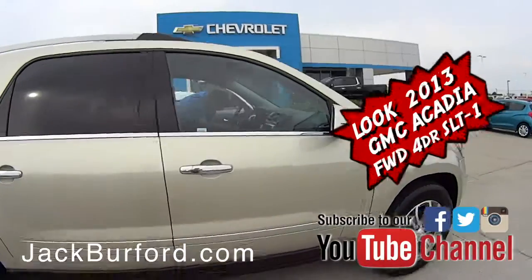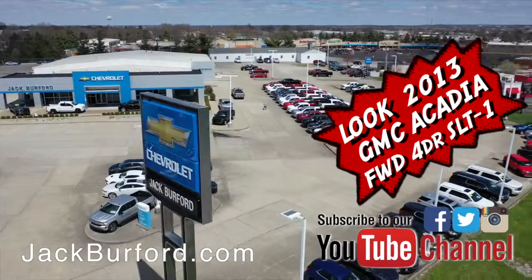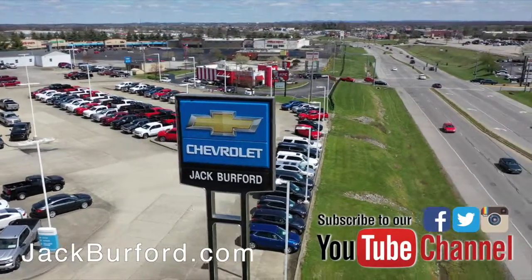Check out all the inventory at JackBurford.com. Let's get started — download the inventory at JackBurford.com.